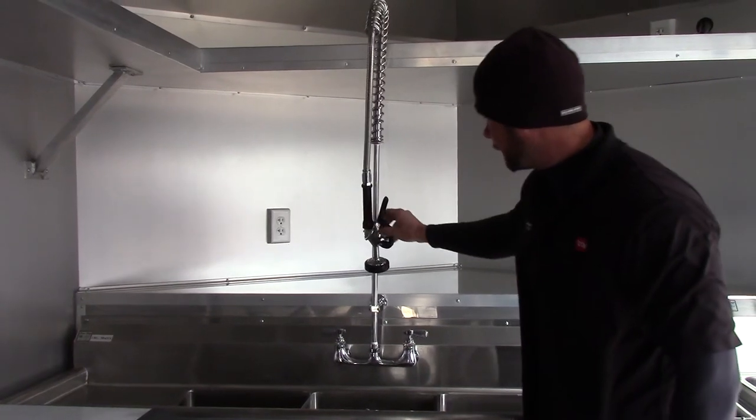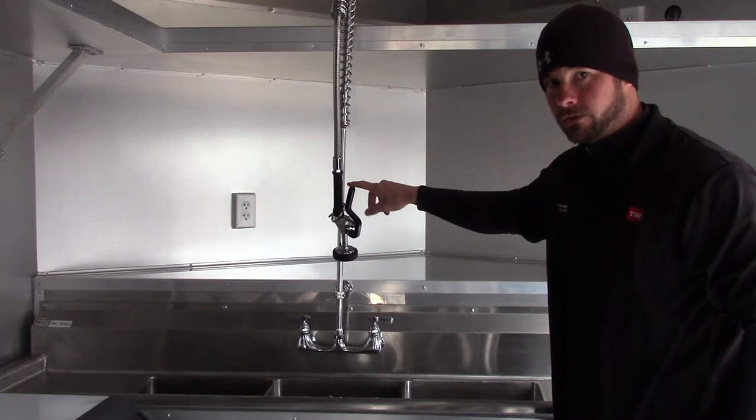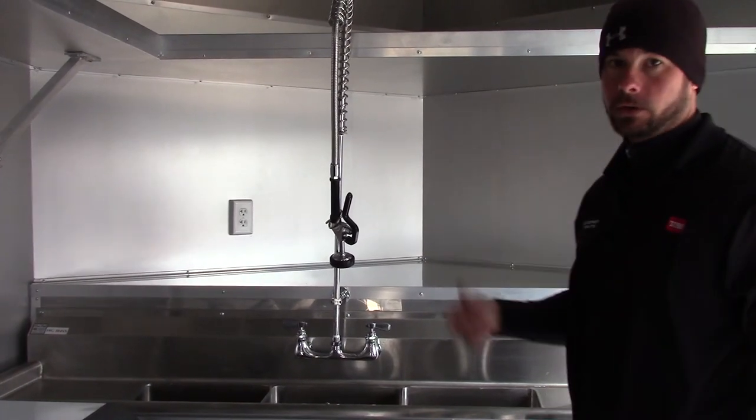This is an upgraded faucet, so please let your dealer know at the time of building which faucet you would like. Then we'll go to the right drawer.